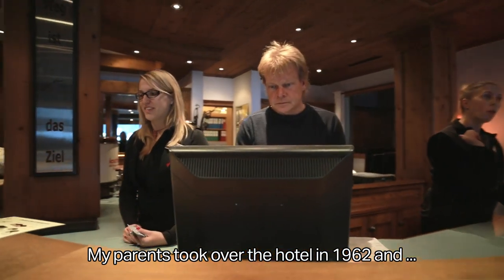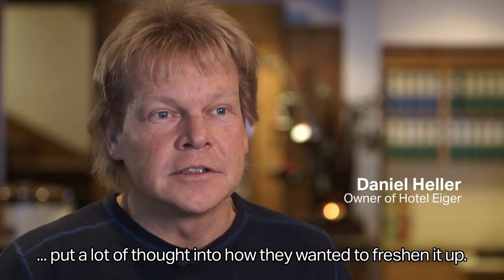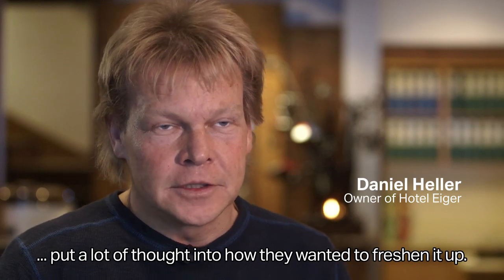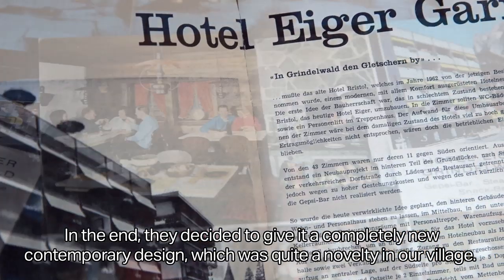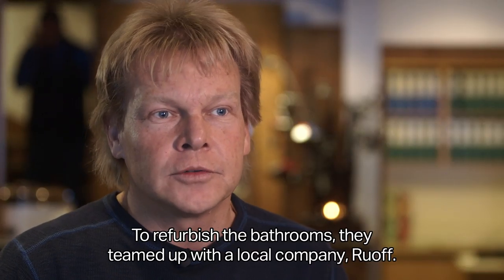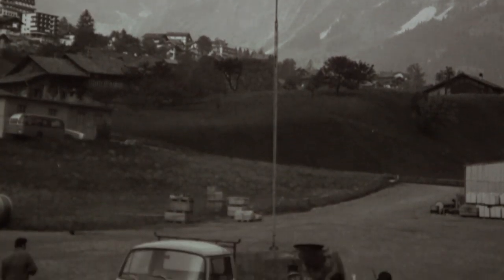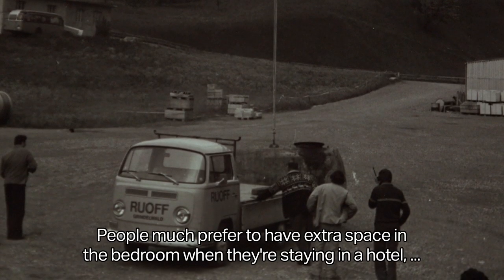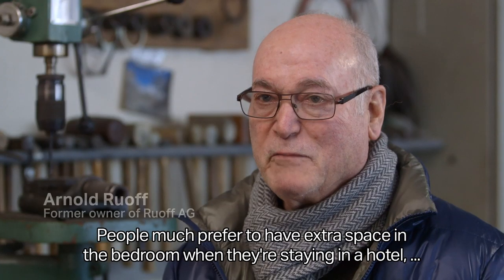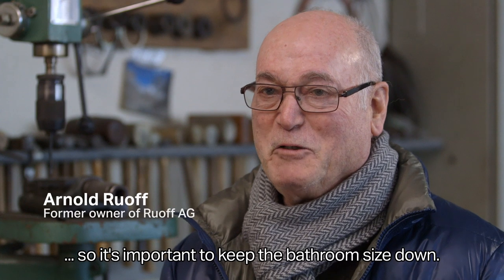My parents took the house in 1962 and thought about how they would build it. It's a fairly modern construction for our city. They found in the company Ruf a partner with which they could build room by room. In a hotel the rooms are not all that large.